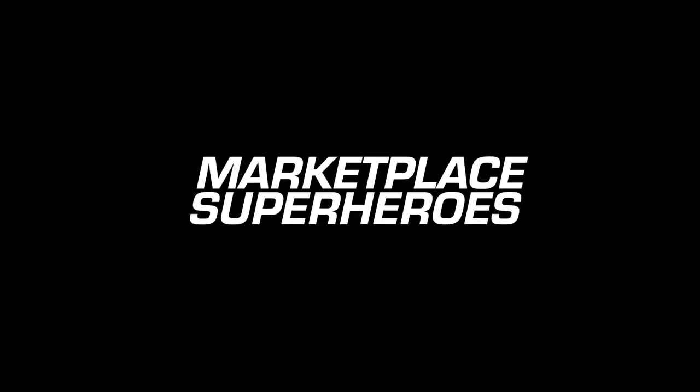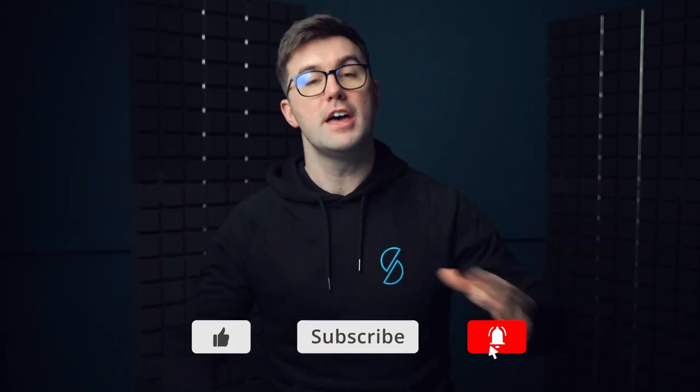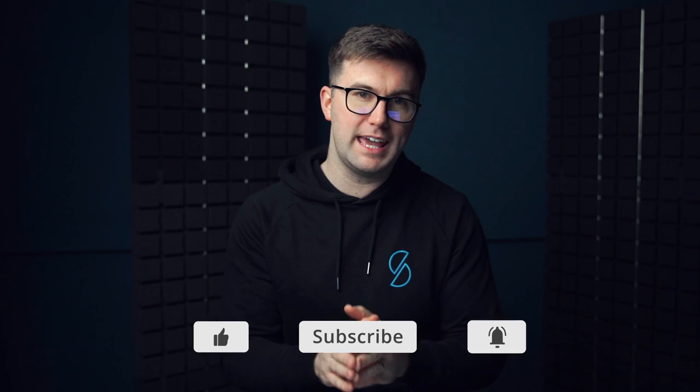Before I dive into the question, as always I ask you to do a couple of things: please like this video — it really helps us get in front of more people — and subscribe to the channel if you're not already. If you are, please let one person know about the channel.